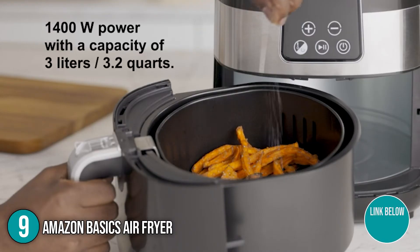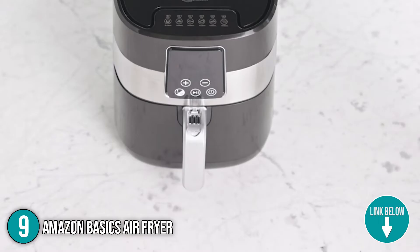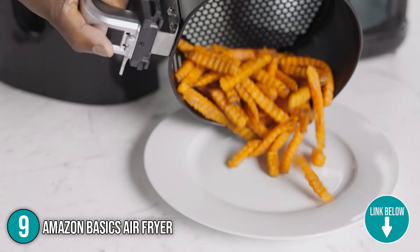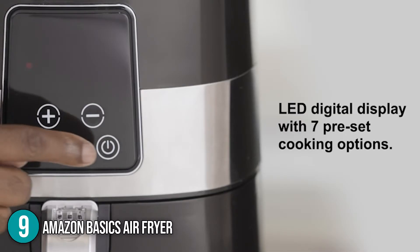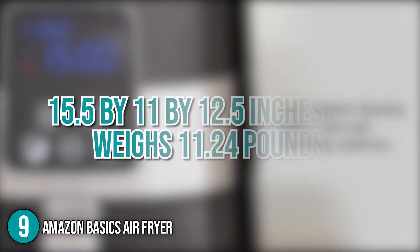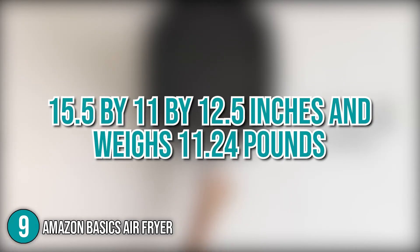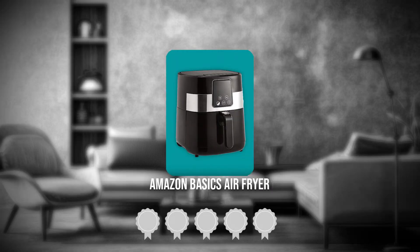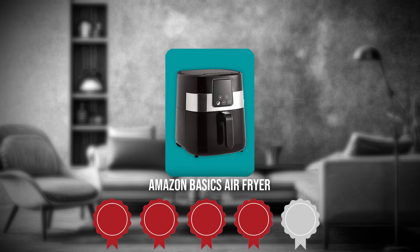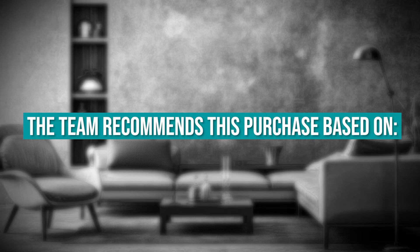The ninth Amazon home appliance on the list is the Amazon Basics Air Fryer. The Amazon Basics Air Fryer is a 1400-watt digital air fryer kitchen appliance designed for healthier eating and faster cooking results. It has a 3-liter or 3.2-quart capacity and includes a detachable non-stick air fry basket. It measures 15.5 x 11 x 12.5 inches and weighs 11.24 pounds. TrustedShoppingGuy.com has awarded the Amazon Basics Air Fryer a 4-star rating.